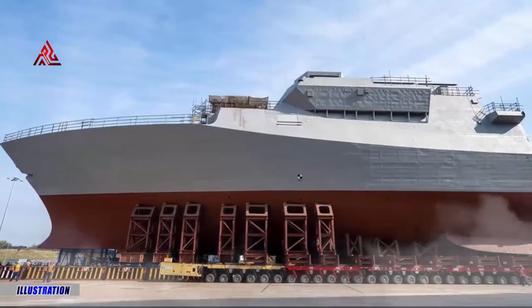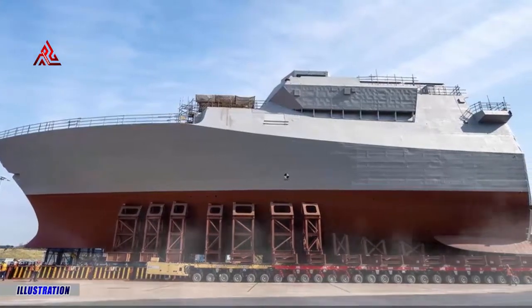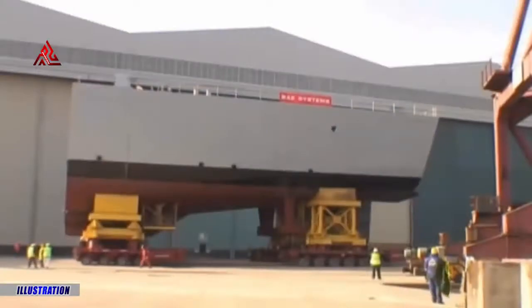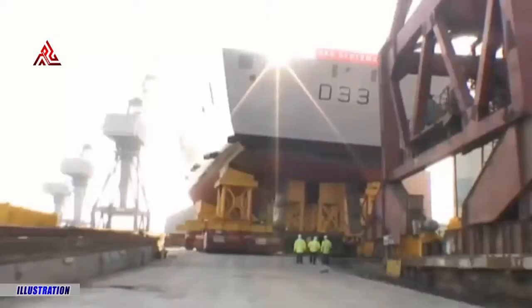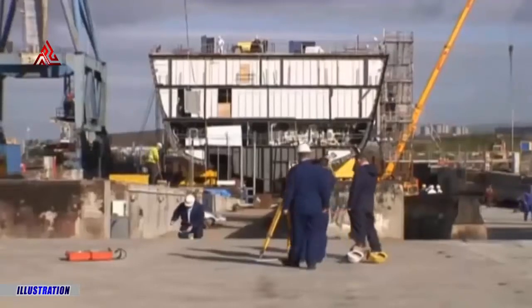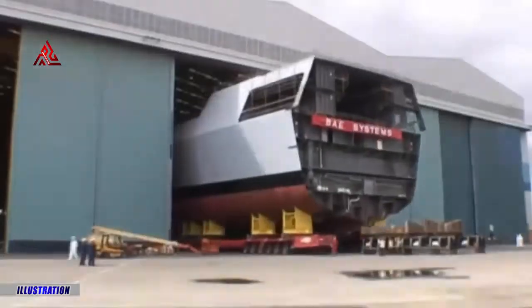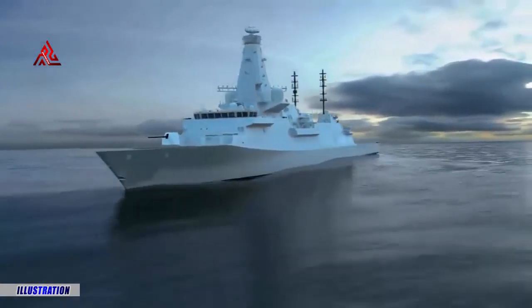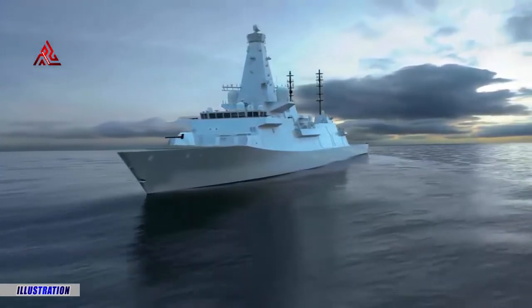The first section of HMS Glasgow, a new class of Royal Navy warship, is rolled out at a shipyard on the River Clyde. In a move that lasted 90 minutes, the forward section of HMS Glasgow, which contains the bridge, operations room and accommodation spaces, was maneuvered into position on the hard stand at Govan Yard, where it will be joined by the aft section in the coming weeks.